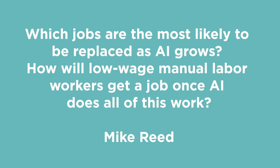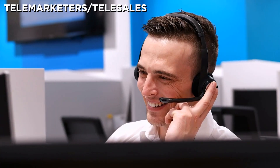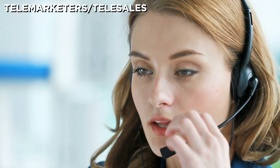Mike Reed asked: which jobs are most likely to be replaced as AI grows? How will low-wage manual labor workers get a job once AI does all this work? I found an article on Medium by Kai-Fu Lee — he's the president of Google China, an AI expert, and he wrote a book called AI Superpowers. In this article, he lists the 10 jobs first on the chopping block due to AI. I think that eventually all jobs are going to be threatened by AI, but these are the most immediate ones. Number one is telemarketers and telesales — we're already seeing robocalls taking over, but AI can be trained to understand people's tone, adjust its own tone accordingly, and even choose whether a male or female voice works better for each call. Similar to that is customer support — chatbots and AI assistants are already taking over a lot of this online, and it's closing in on phone support too, since a lot of people in these jobs are just reading scripts anyway.